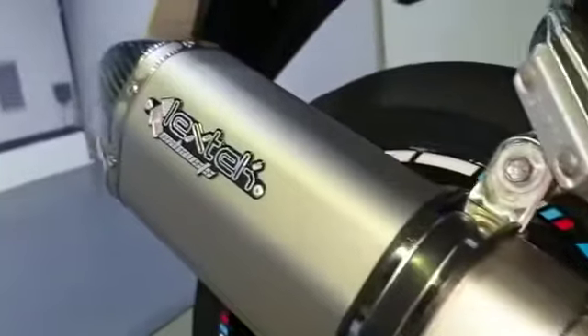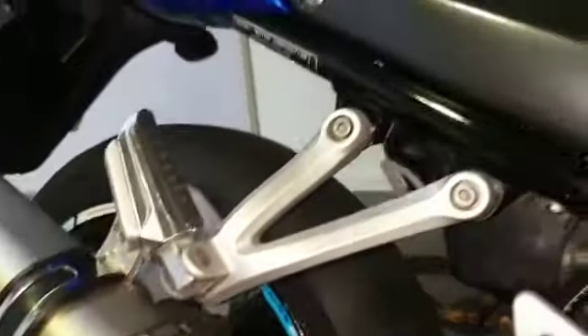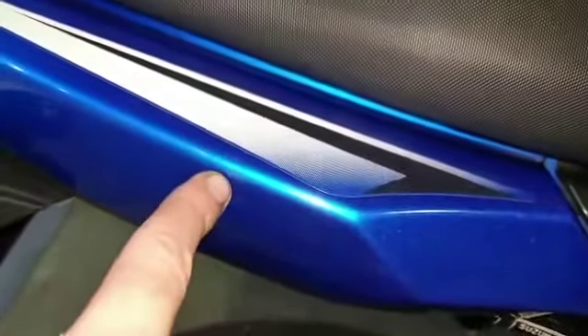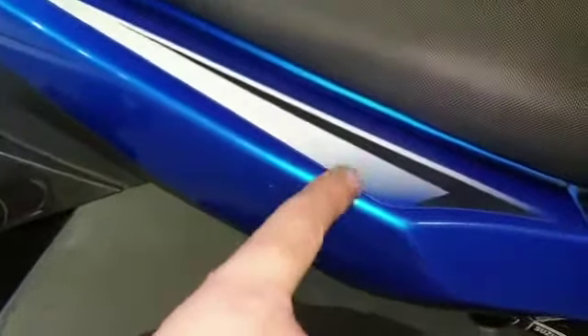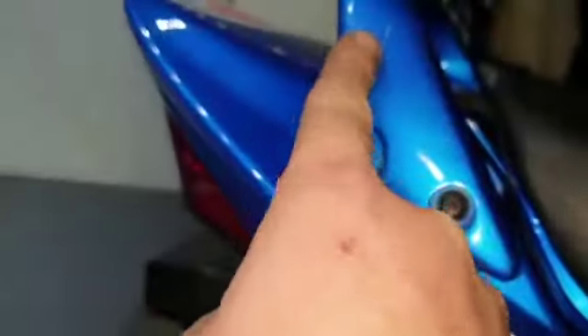There's a good Lextek exhaust on it. Just coming up the side of the bike again on the rear, there are a few small marks and scratches, and a scratch on the handrail.